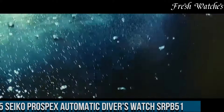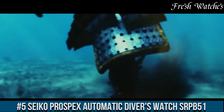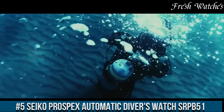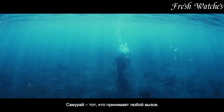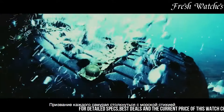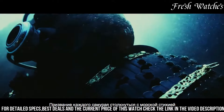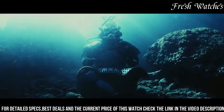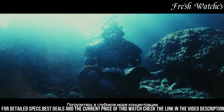Number 5: Seiko Prospex Automatic Diver's Watch SARP51 is a masterpiece of engineering and style. Encased in durable stainless steel, this timepiece is a blend of form and function. Its deep blue dial, reminiscent of the ocean's depths, is accented by luminescent markers and hands, ensuring clear visibility even in the darkest underwater adventures.